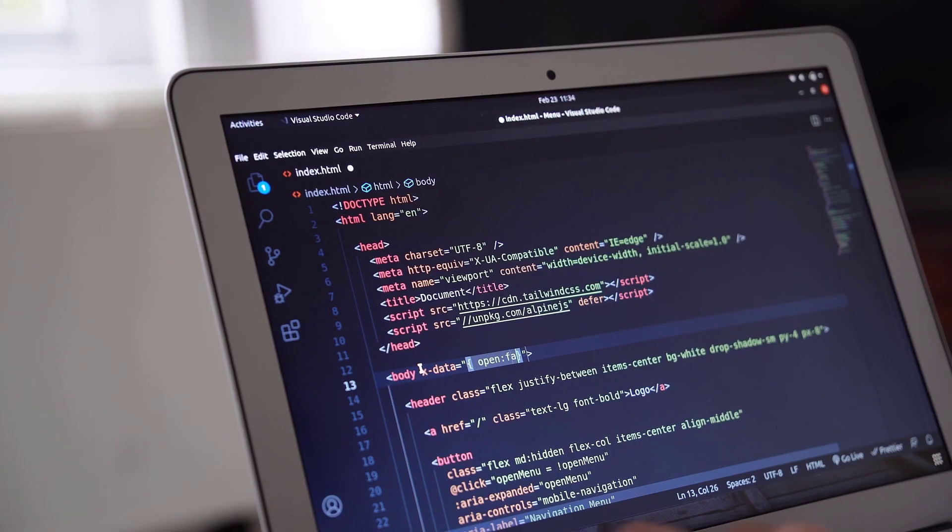Step seven: learn a JavaScript framework. When working on a complicated, large project, your JavaScript files can become very messy. In order to overcome this and add more functionality while managing your website easily, you should learn a JavaScript library or framework. You can learn popular options like React, or frameworks like Vue or Angular — whichever is preferable to you.